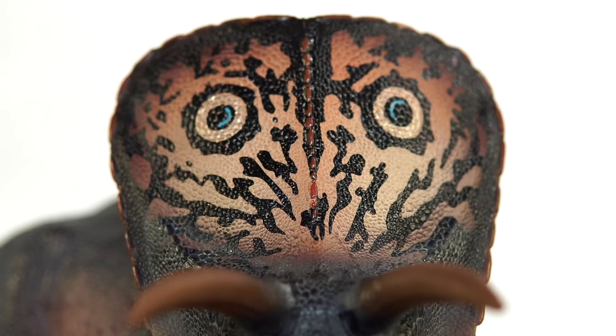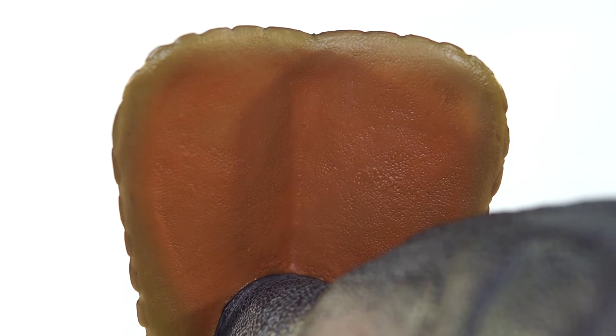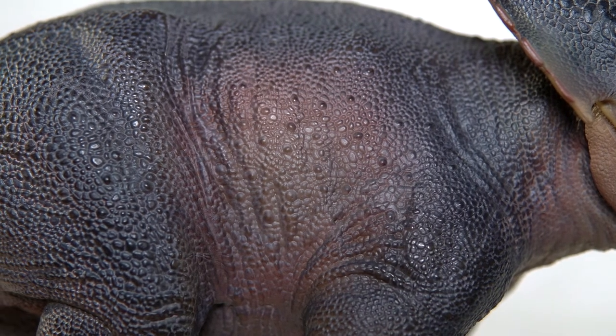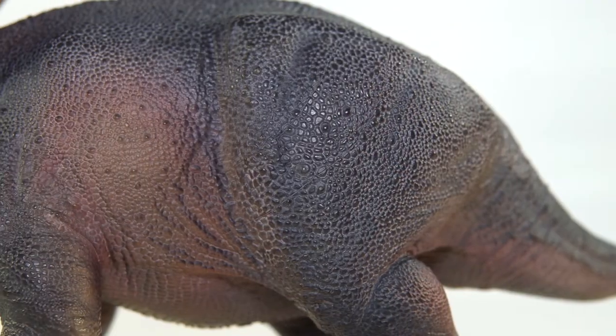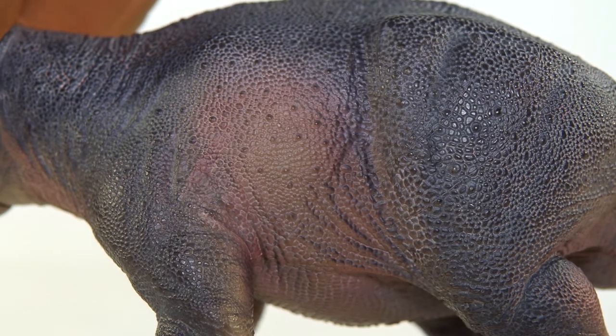Unfortunately, unlike the vibrantly colored front, the back of the frill is just a solid mass of orange. Luckily you can't really see that when it's on display, but just looking at it really gives you a sinking feeling that it was a massive corner cut by PNSO. As far as the rest of the detail work goes on the body, it's a gorgeous take on that classic Ceratopsian integument, with the non-overlapping scales dotted by larger raised scales covering the entire surface area.